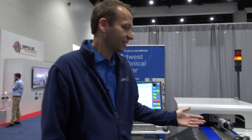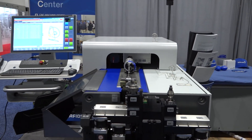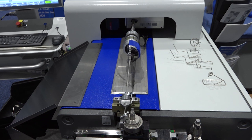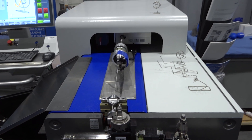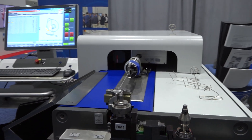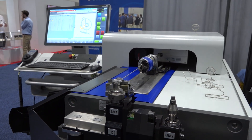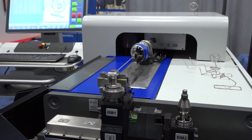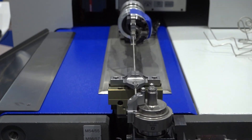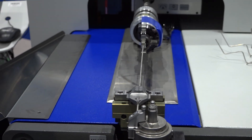Today at the IMS show we will use this opportunity to present our latest CNC bending machine, the BMZ6, which is a very small machine for small applications, starting from 0.5 millimeters outside diameter up to 6.35 millimeters — a perfect match for bending semi-rigid coax cables.